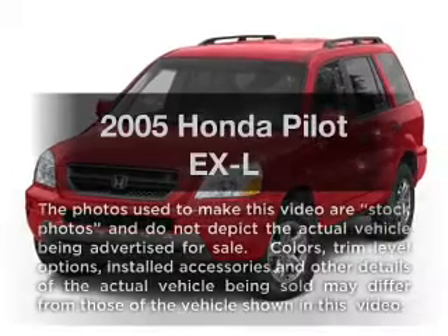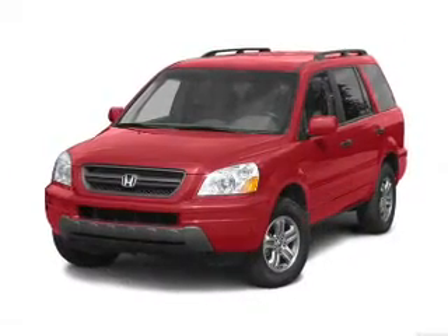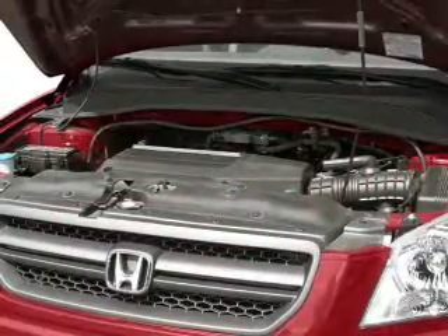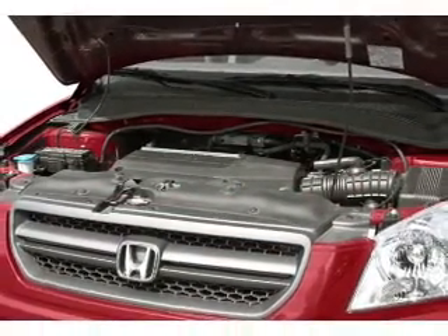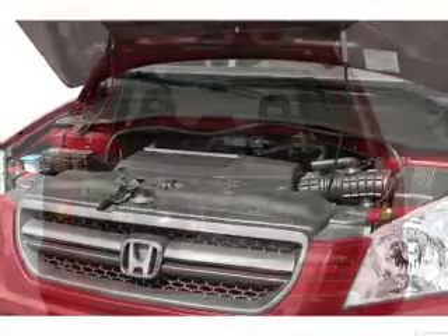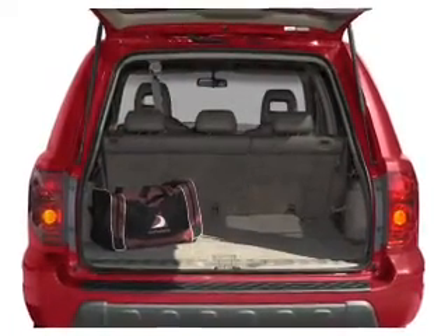Check out this 2005 Honda Pilot. Travel the roads in style and comfort in this great vehicle. With a solid 6-cylinder engine, the powertrain includes 4-wheel drive that responds smoothly to its 5-speed automatic transmission. Brake safely with the anti-lock braking system.